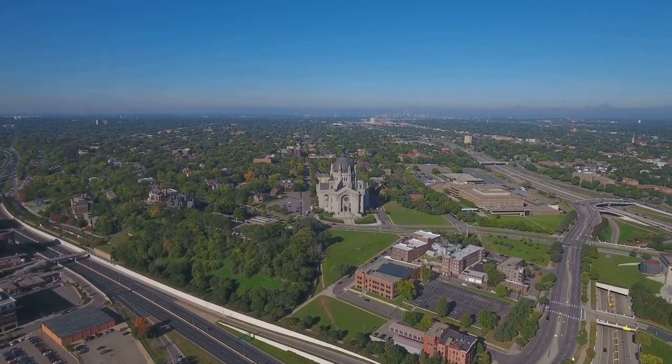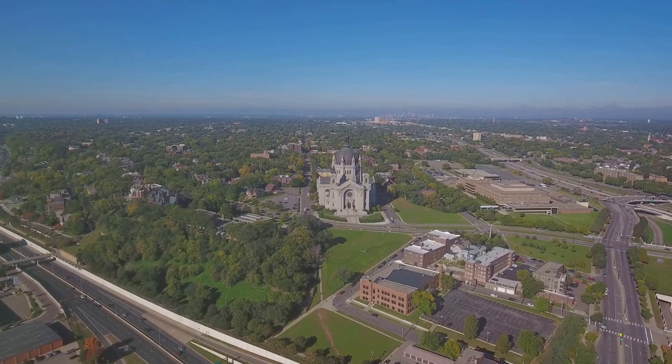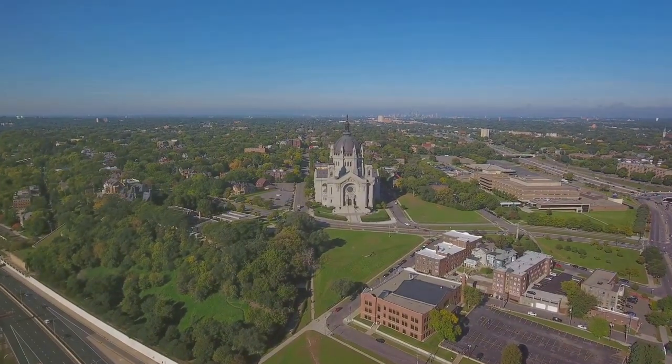While it may not have the architectural grandeur of the top-ranked attraction, the Country Music Hall of Fame offers a captivating journey through the genre's iconic past and present.